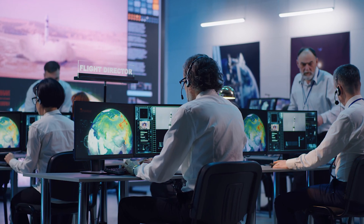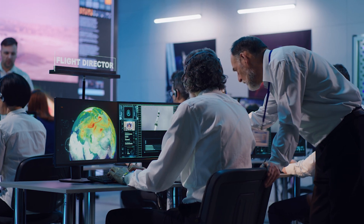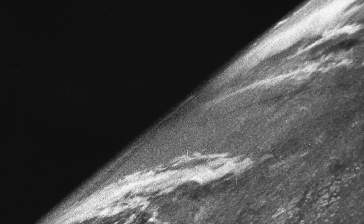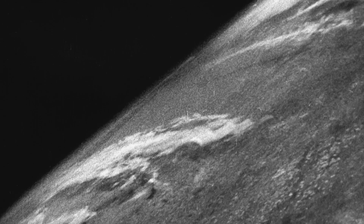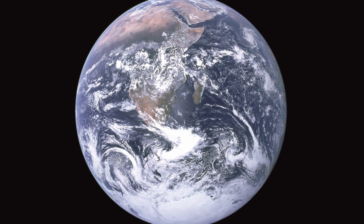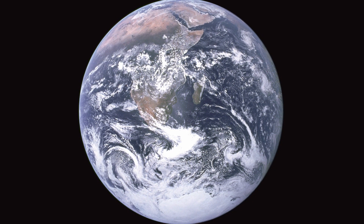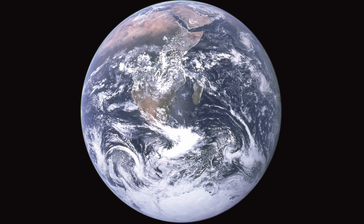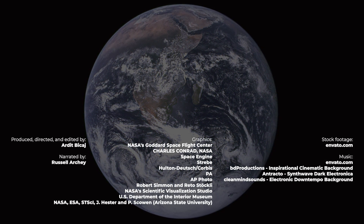These advances in technology might help explain the photograph's enduring charm from the vantage point of 2022. The first photograph of our planet was remarkably lo-fi. Blue Marble is the last full Earth photograph taken by an actual human using analog film, developed in a darkroom when the crew returned to Earth.